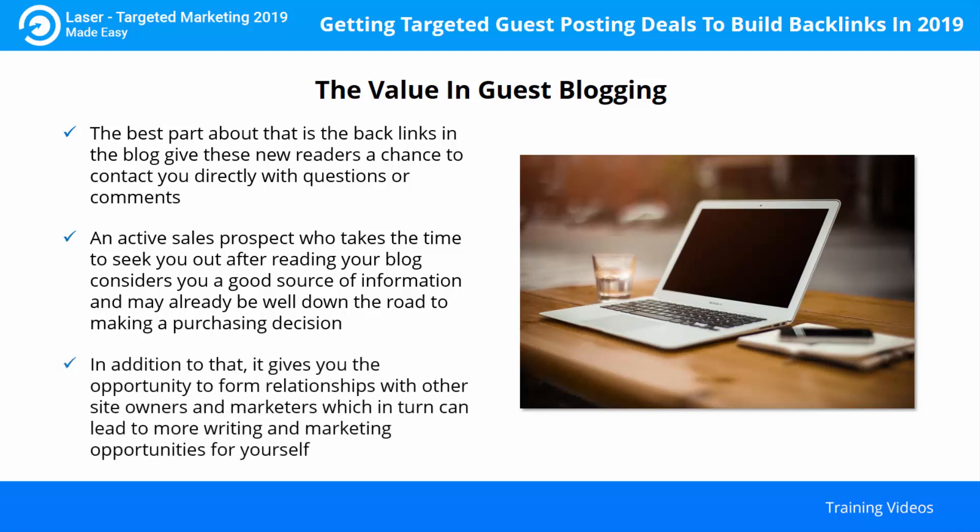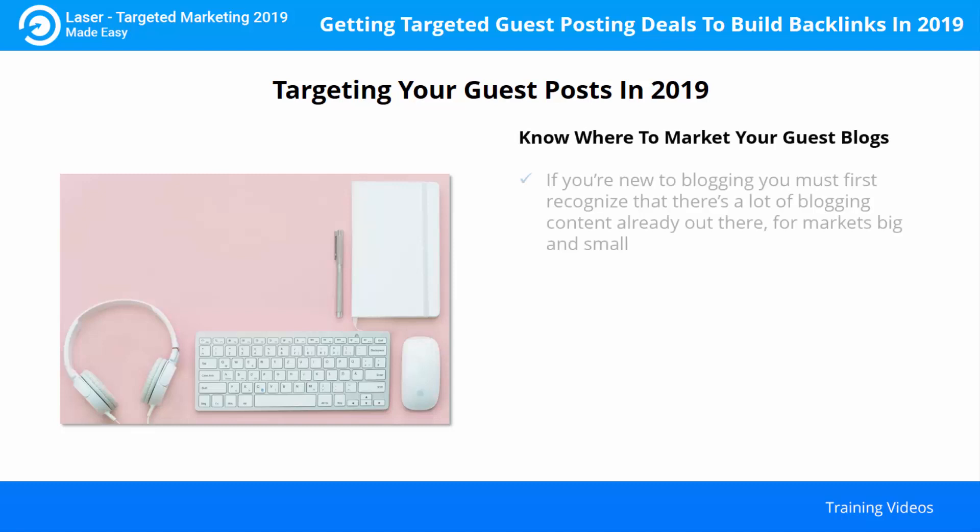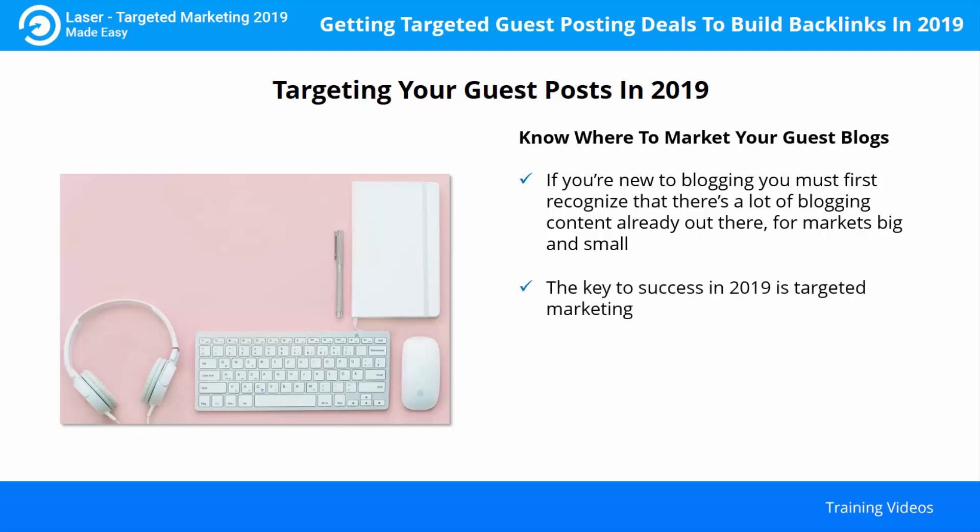In addition, guest blogging gives you the opportunity to form relationships with other site owners and marketers, which in turn can lead to more writing and marketing opportunities. Targeting your guest posts in 2019: focus on websites that are already attracting audiences that are part of your specific market niche. This ensures that you're coming into contact with an audience that is more likely interested in what you have to say, even if it's a smaller audience. A good tactic is to reach out to sites that have a high domain authority (DA). High domain authority is a sign of a high quality website, and linking to a high DA site can actually boost your own search rankings.